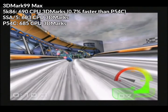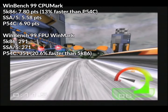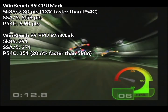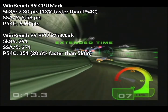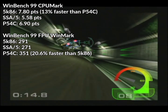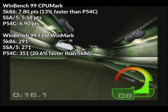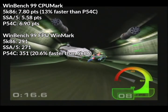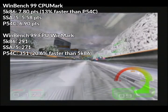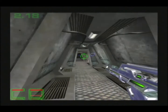So while the 5K86 is 14% faster than the SSA-5 in the CPU 3DMarks test, the 5K86 and the Pentium were pretty much on par with one another. In WinBench 99, the 5K86 got 7.8 CPU marks, the SSA-5 5.58, and the Pentium 6.9 — a 39.8% performance uplift for the 5K86 over the SSA-5 and 13% faster than the Pentium. In the FPU test, the 5K86 got 291 FPU win marks, the SSA-5 271, and the Pentium 351, with the Pentium beating the 5K86 by over 20% in this test.